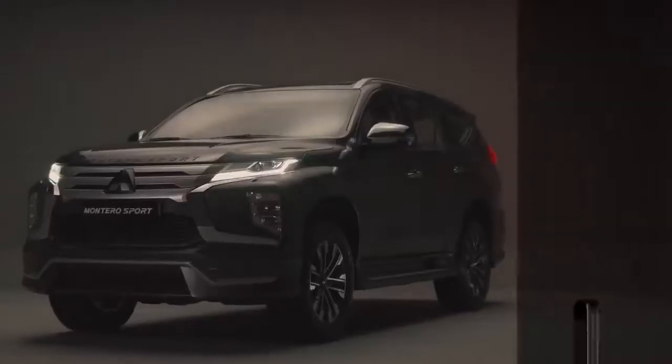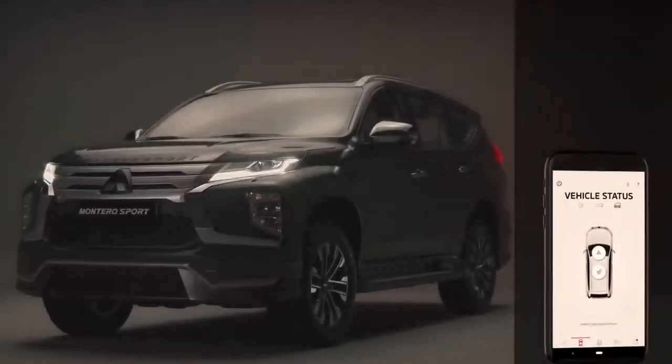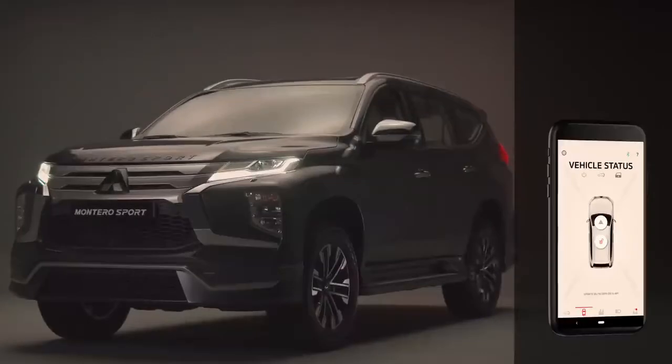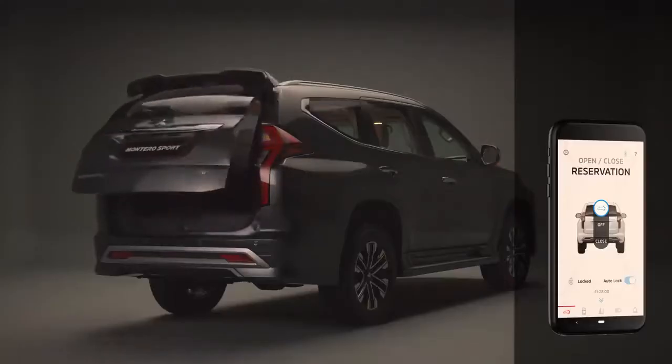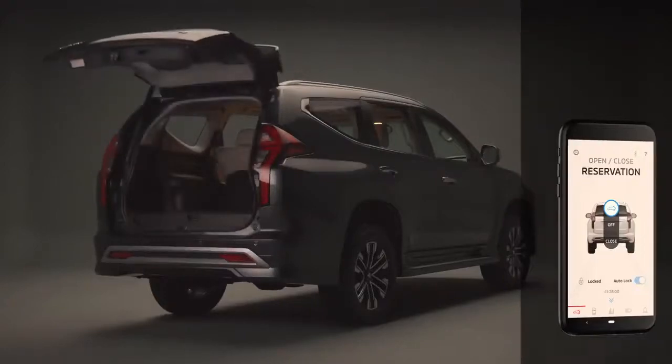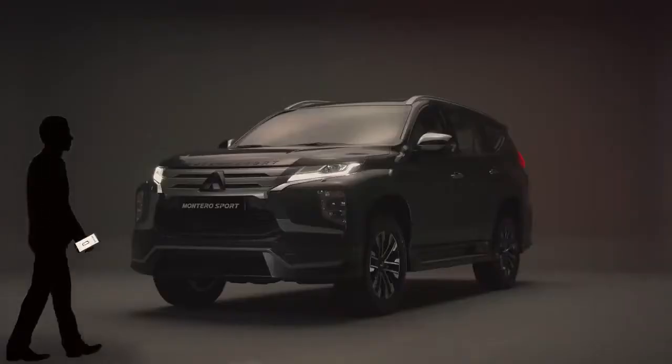The Montero Sport also comes with a class-leading Mitsubishi remote control app that allows communication via a mobile phone. This app can also be used to operate the vehicle tailgate, and may be used to remotely unlock, lock, and check the status of the car.